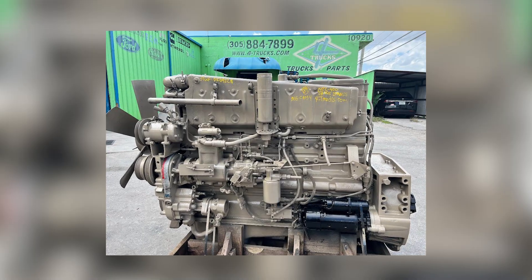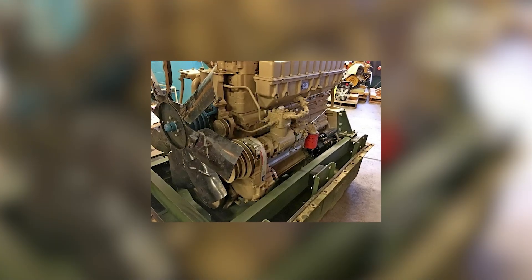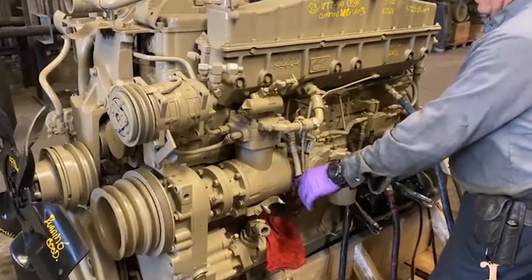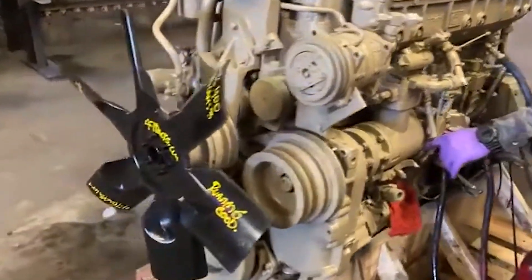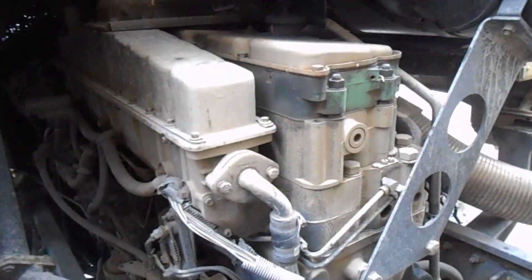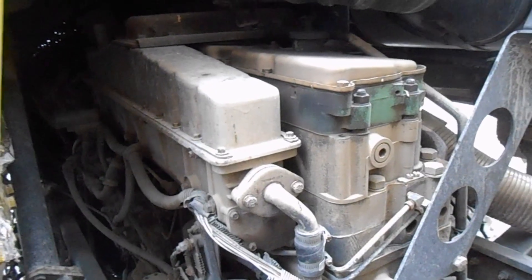When the Cummins NTC-400 Big Cam arrived in 1976, it did not announce itself with sound or smoke. It simply worked better. The 855-cubic-inch four-stroke six-cylinder delivered a full 400 horsepower without needing to spin itself into exhaustion. It produced well over 1,000 pound-feet of torque at highway cruising speeds, where Detroit still needed another downshift. And most importantly, every bit of that performance came with less fuel burned and far fewer headaches for the mechanics who kept trucks moving.